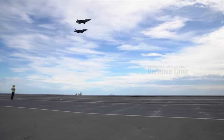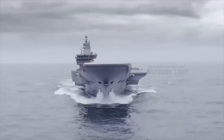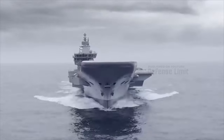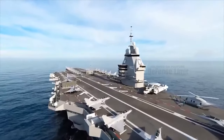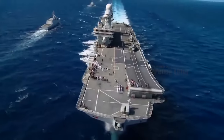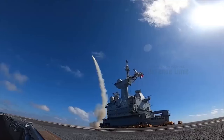The sheer size and displacement of these carriers are impressive, enabling them to carry a diverse fleet of aircraft and equipment. With a length of approximately 280 meters and a fully loaded displacement of around 65,000 tons, they offer unrivaled flexibility in mission capabilities.